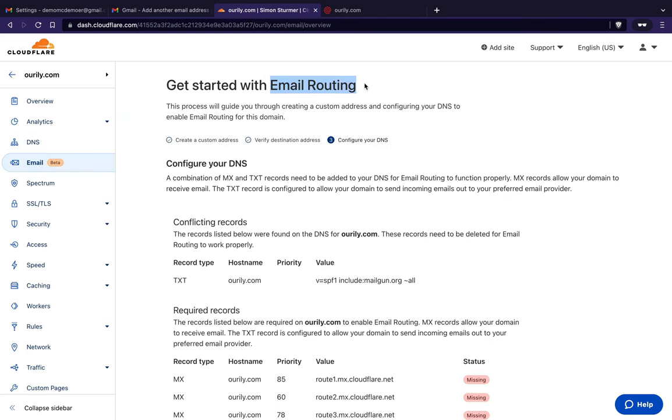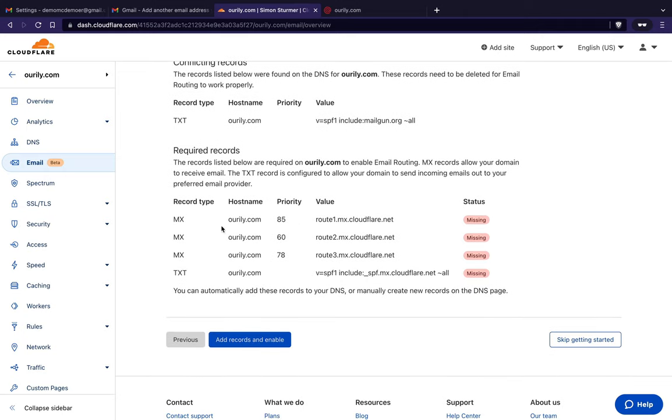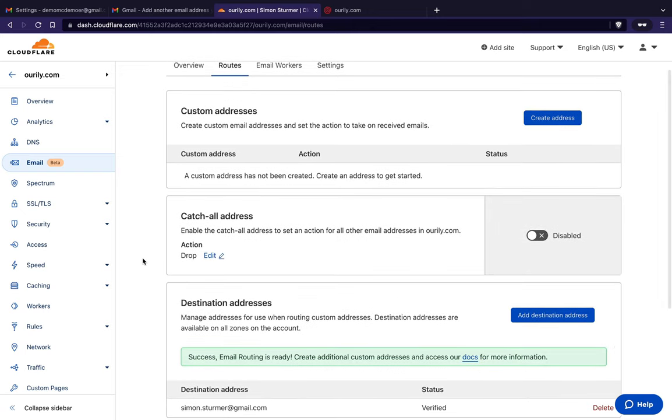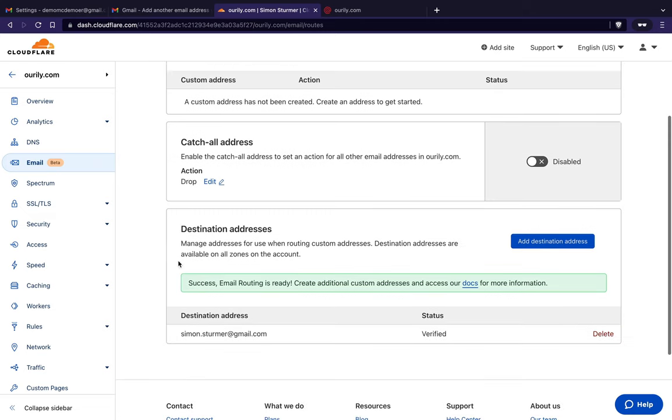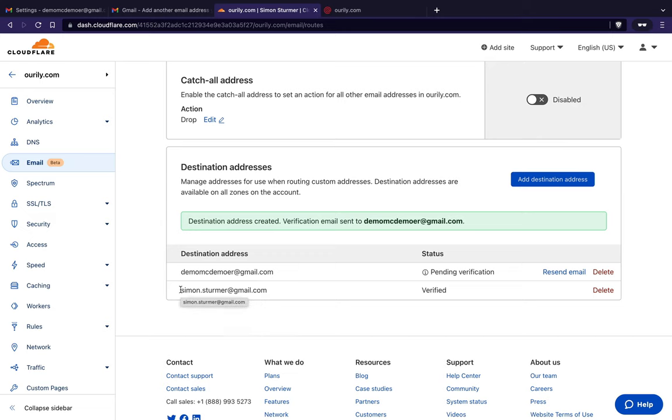Now we go back to Cloudflare and set up email routing — this is important. It needs to configure some DNS and it can do it all for us, so I hit 'add records and enable.' I want email to come into that Gmail account, so under destination addresses I'll add the Gmail address and press save.